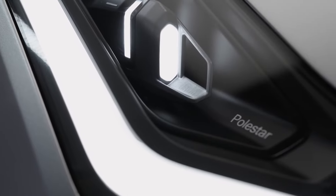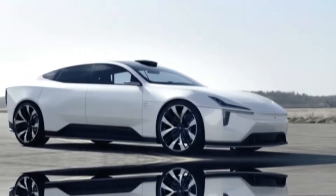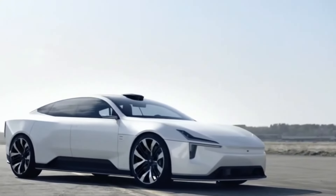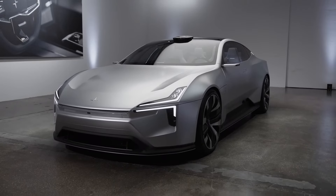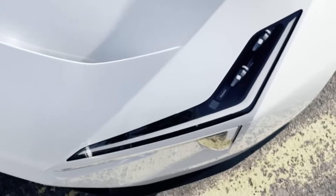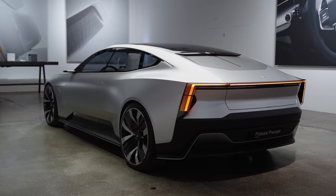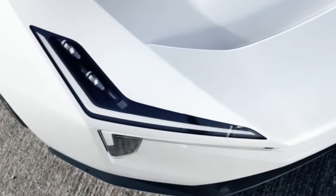One of the standout features of the Polestar 5 is its sleek, modern design. Inspired by the Polestar Precept concept, the 5 maintains an aerodynamic shape with smooth, flowing lines that not only enhance its visual appeal but also improve its performance. The car's exterior is characterized by a full-width light bar that stretches across the front, giving it a futuristic and distinctive look. This design element not only contributes to the car's striking appearance but also improves visibility and safety.